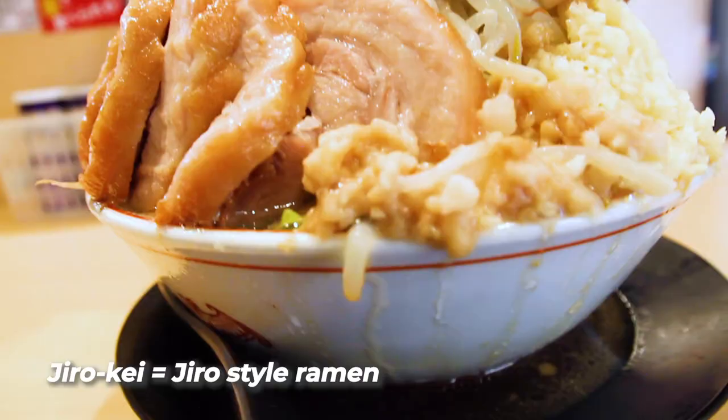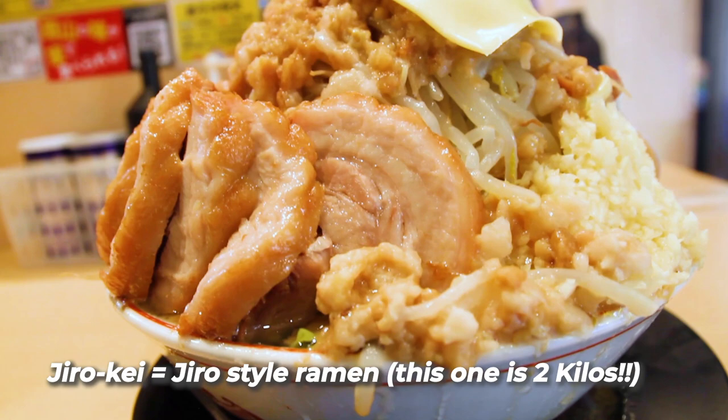This is Jiroke Ramen and we're getting extra extra toppings. It's gonna be quite a thing to tackle.